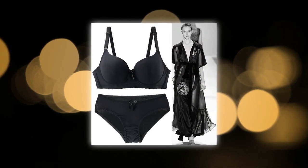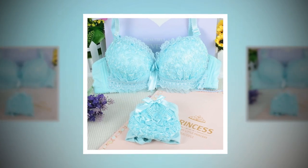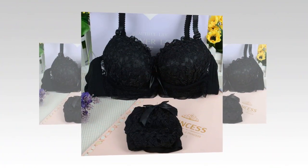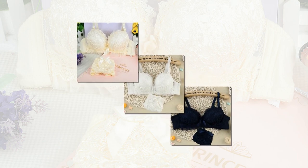A women's bra set is often referred to as lingerie, and can come in various designs, colors, and styles to suit personal preferences. Historically, bras have evolved from corsets, and with modern manufacturing techniques, women can now have access to comfortable and supportive bras that cater to their specific needs. Investing in a good quality bra set is important as it not only enhances comfort, but can also boost confidence and improve overall posture.